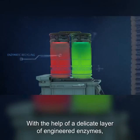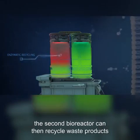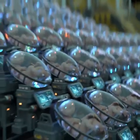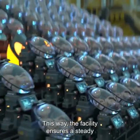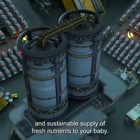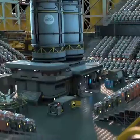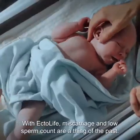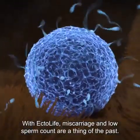With the help of a delicate layer of engineered enzymes, the second bioreactor can recycle waste products and turn them back into useful nutrients. This way, the facility ensures a steady and sustainable supply of fresh nutrients to your baby. With EctoLife, miscarriage and low sperm count are a thing of the past.